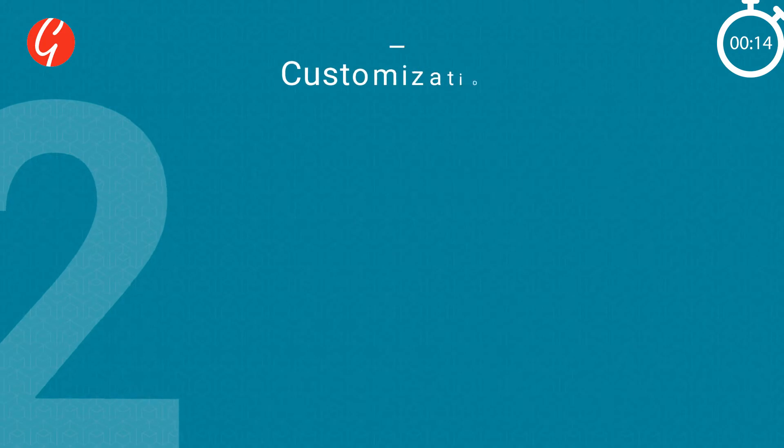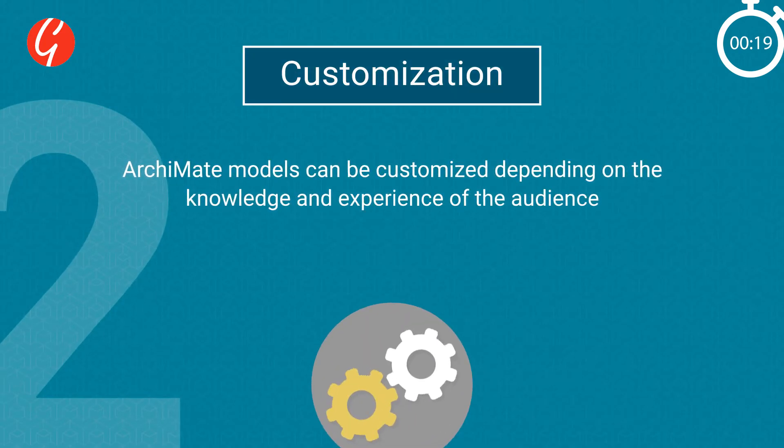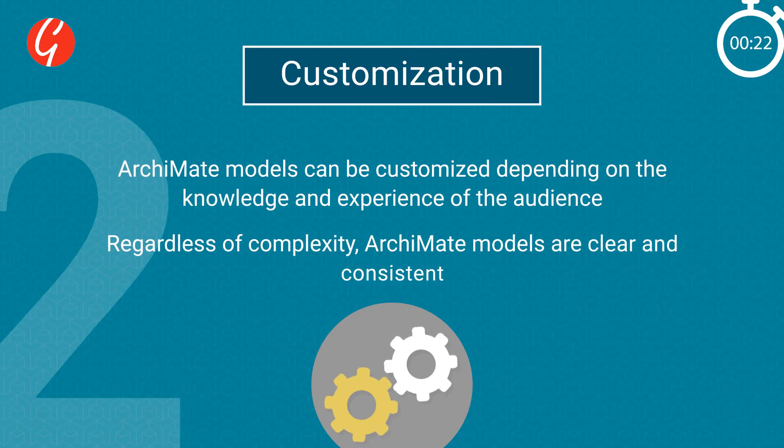Two: customization. ArchiMate models can be customized depending on the knowledge and experience of the audience. Regardless of complexity, ArchiMate models are clear and consistent.